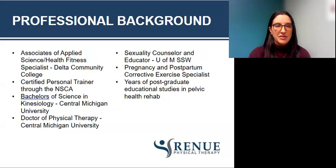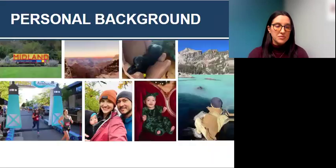A little bit about my professional background: I did my associate's of applied science at Delta, got my certification for personal training, transferred to Central to get my bachelor's and my doctorate. I've been doing continuing education since even before I graduated for all the pelvic floor content. Personal background — I live in Midland with my family, two step-kids, a baby, and our dog. We are avid campers, hikers, and I am also a runner.